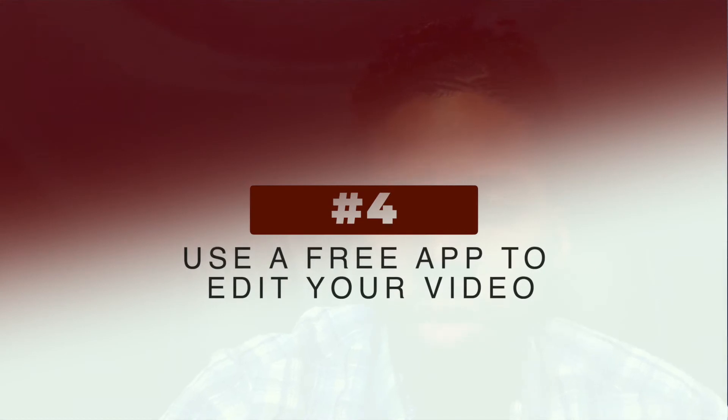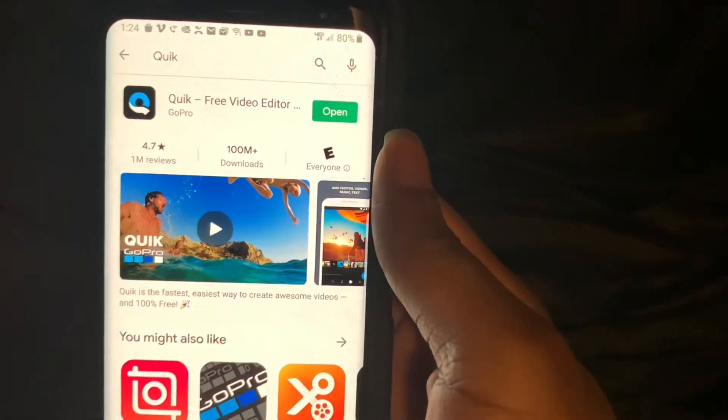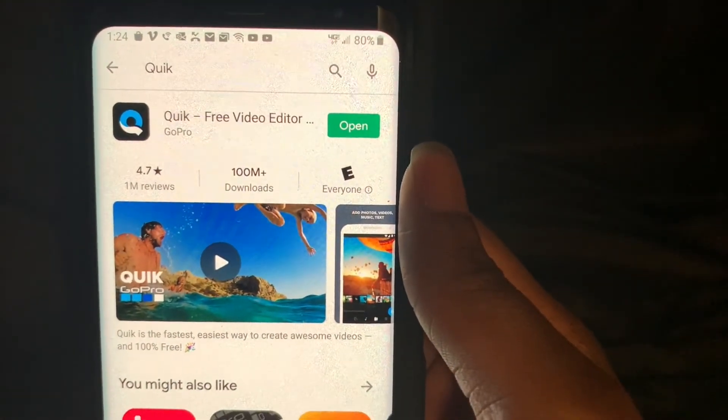Four, so what if you don't have editing software like Adobe Audition or Final Cut Pro? No worries. There are many apps that you can use without a computer to edit your videos. Here are a few apps I can recommend: one is DJI Mimo, another is Quick, and lastly there's an app called Triller.